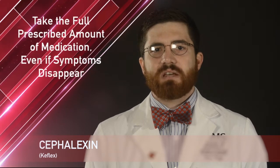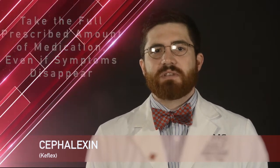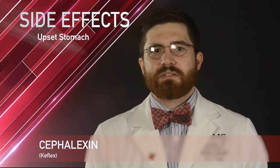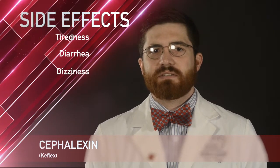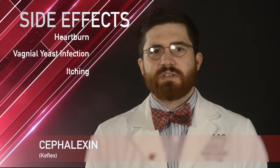It is important to take this medication until the full prescribed amount is finished, even if your symptoms disappear. Some common side effects with Cefalexin include upset stomach and diarrhea. Some less common side effects include dizziness, tiredness, headache, itching, heartburn, and vaginal yeast infection.